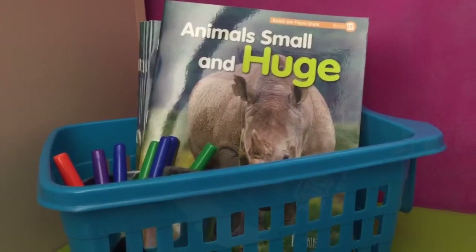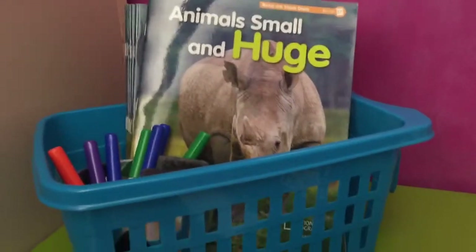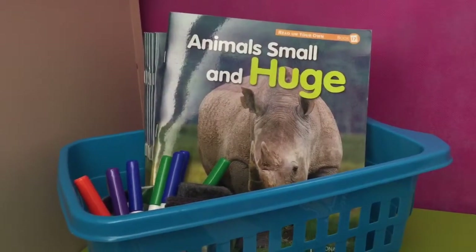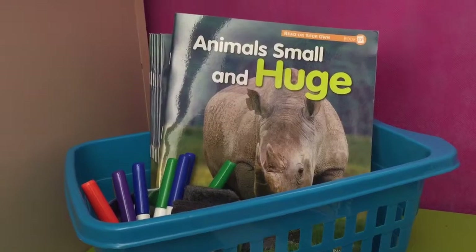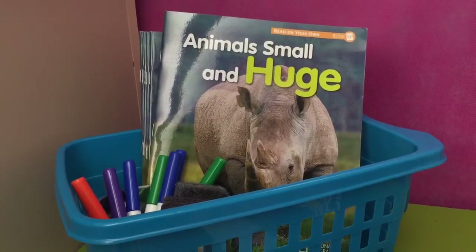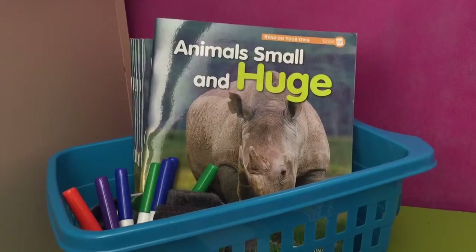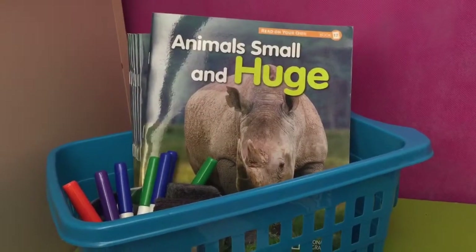Good morning readers! In the respond to reading area this week for daily 5, you get to continue exploring with our big question of how animals are different. And this area will let you read and think about how mice are different from other mice, instead of other animals.